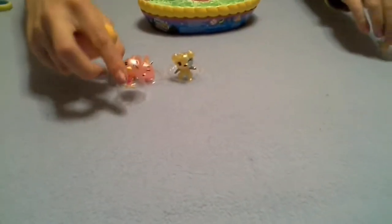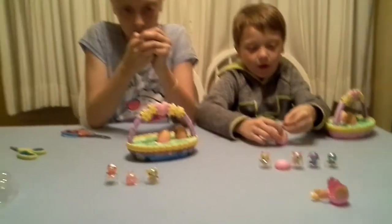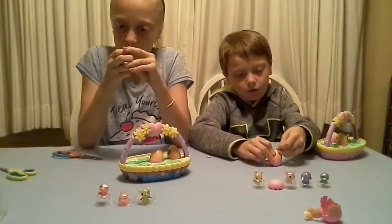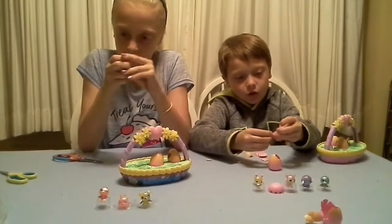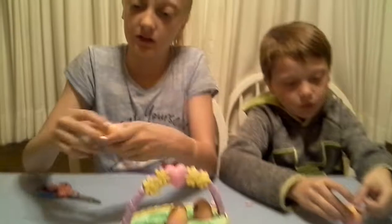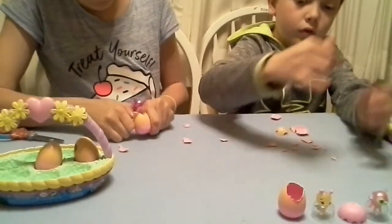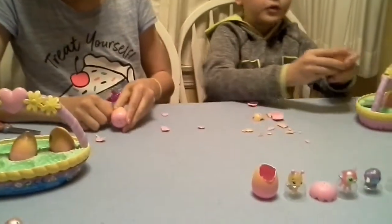I want to get it — I want this one open! Come on. I got another egg done.